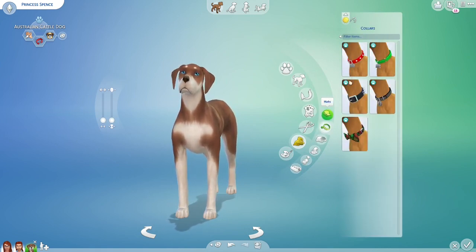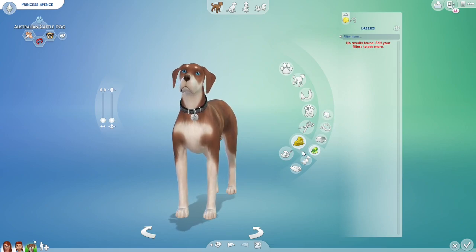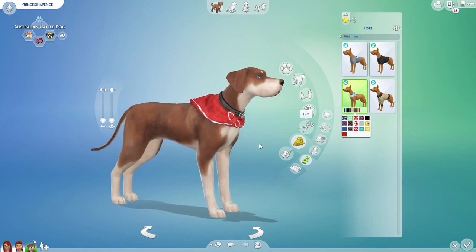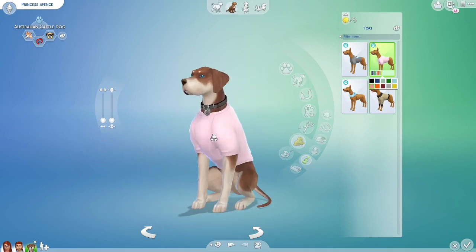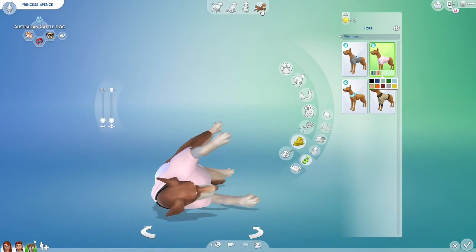We're gonna give her a color on her coat. Nothing too fancy — maybe change that up a bit. I actually like that on her. This is what she looks like sitting. Okay, Princess Spence is here and now we have the family!